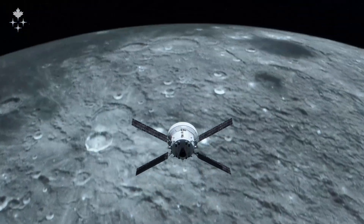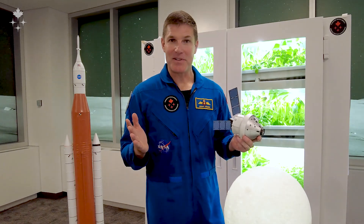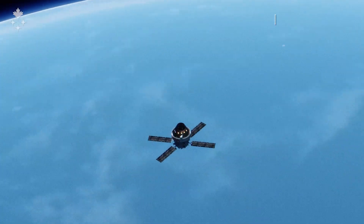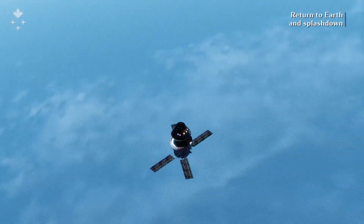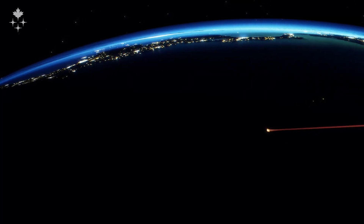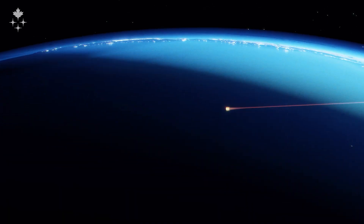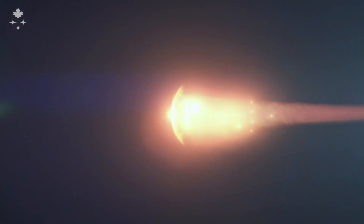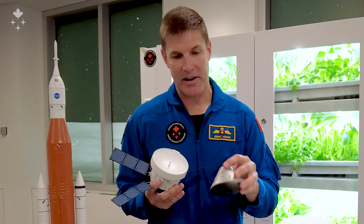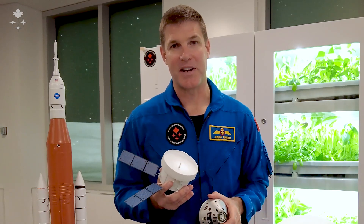When we get back to Earth, we'll be going 39 times the speed of sound and have to shed all of that energy. First, we separate from the service module, hit Earth's atmosphere, and use the heat shield and atmospheric friction to bleed off a lot of that energy. As we get into the thicker parts of the atmosphere, drogue chutes come out, then three main parachutes, slowing us down for a safe landing in the Pacific Ocean off the coast of San Diego.